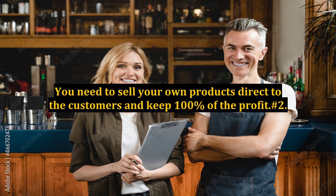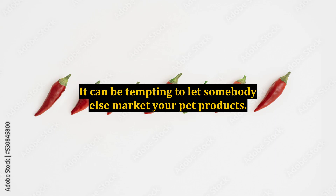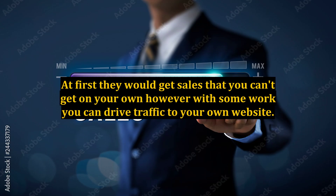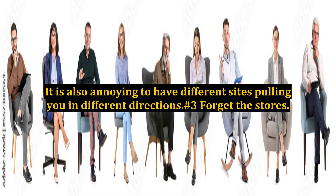Number two: don't let other people sell your products on their site. It can be tempting to let somebody else market your pet products — at first they would get sales that you can't get on your own. However, with some work you can drive traffic to your own website. You don't want other sites competing against you with your products, and it is annoying to have different sites pulling you in different directions.